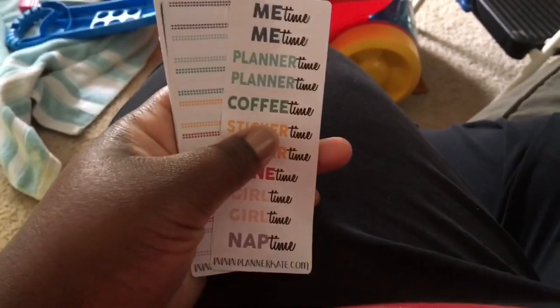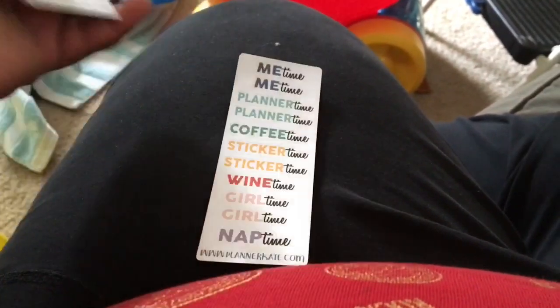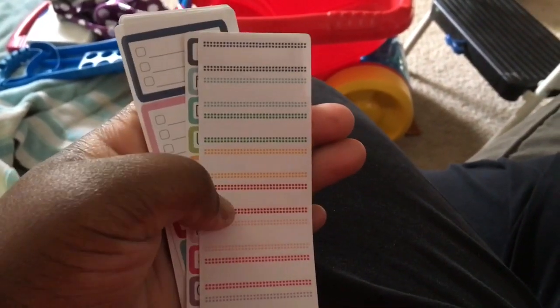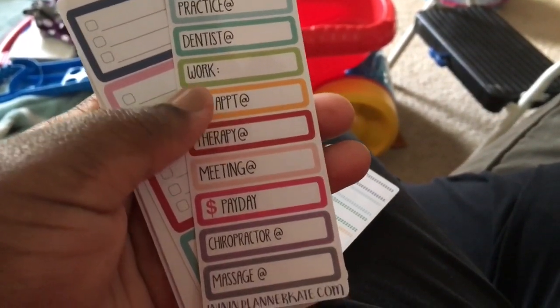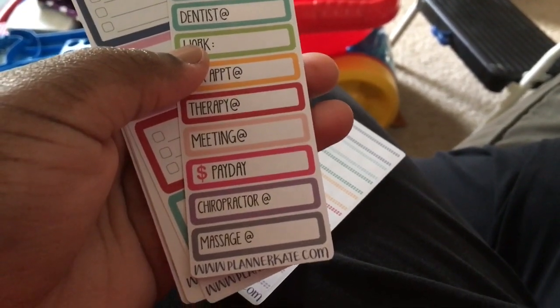This is what came in next: me time, planner time, coffee time, sticker time, wine time, girl time, and nap time. I'm probably gonna give this one away because I have another one, and this one which is basically the same but inverted — I'm gonna give those away. This one says doctor, practice, dentist, work, hair appointment, therapy, community, payday, chiropractor, and massage — I'm gonna give that away too.